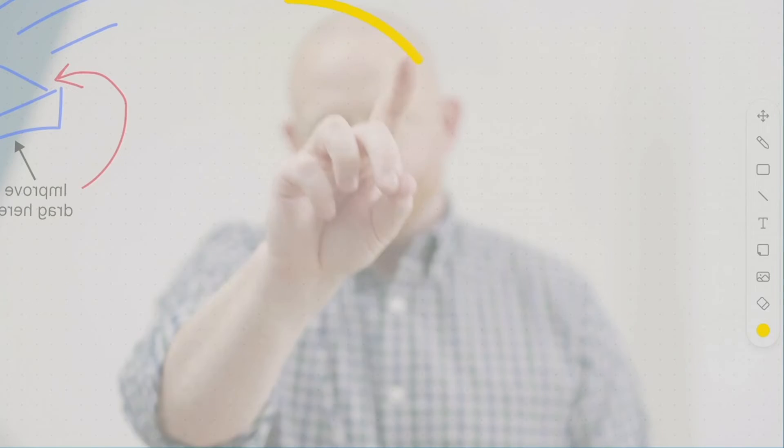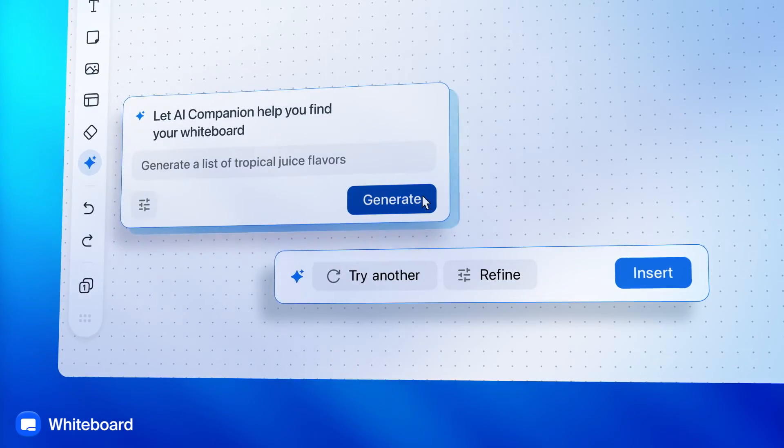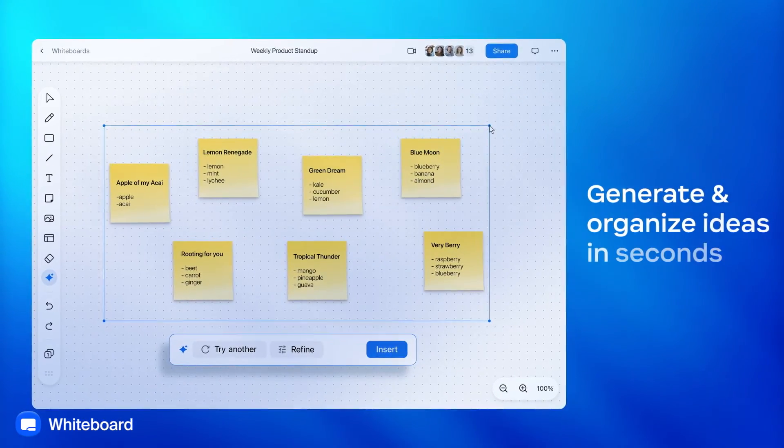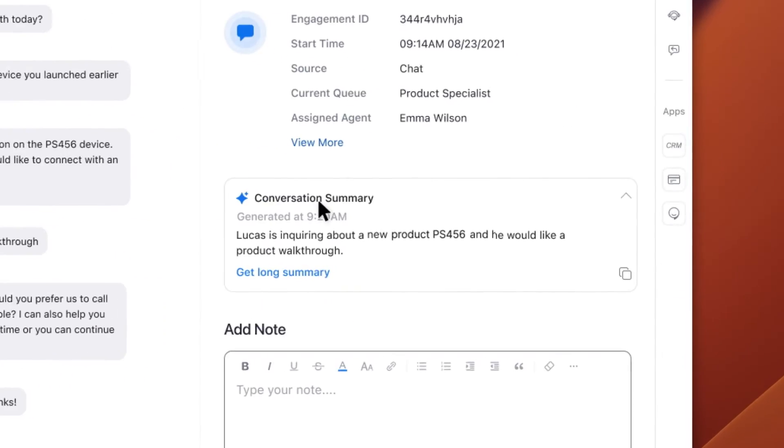We've got even more AI Companion capabilities across the Zoom platform to help you in your workday. Brainstorming in Zoom Whiteboard but need help organizing your thoughts? Simply type your ideas in a prompt and let AI Companion generate a mind map, giving your thoughts structure and organization.